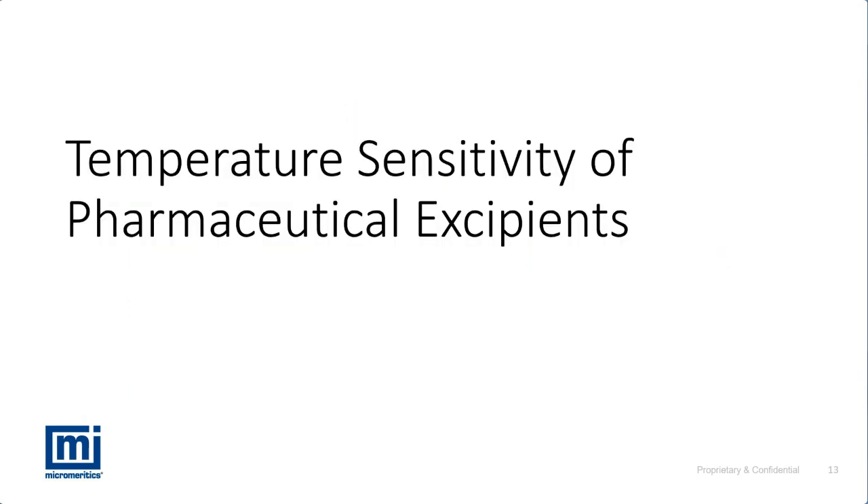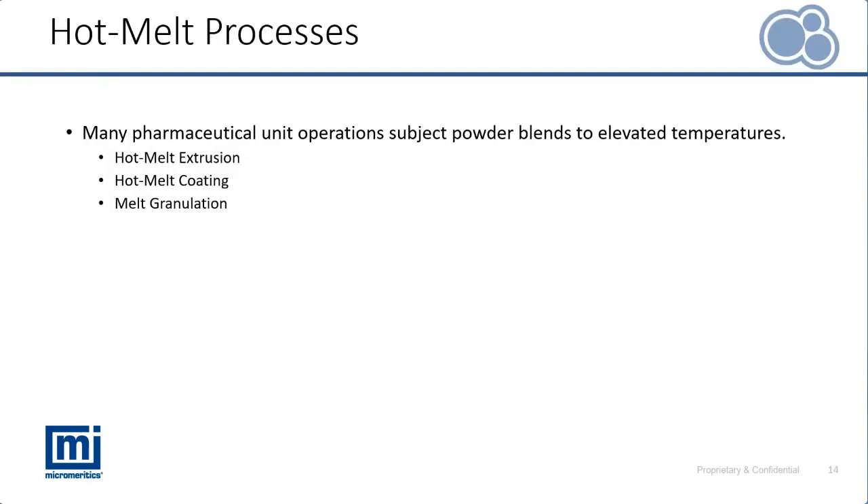Let's take a look at our first case study, focusing on the pharmaceutical industry and the sensitivity of different excipients. There are a number of different pharmaceutical processes that optimize the sensitivity of materials to elevated temperatures — including hot melt techniques to produce extrudates and in coating.